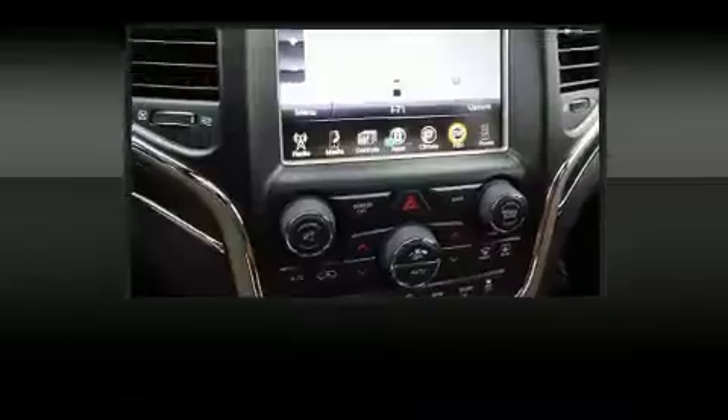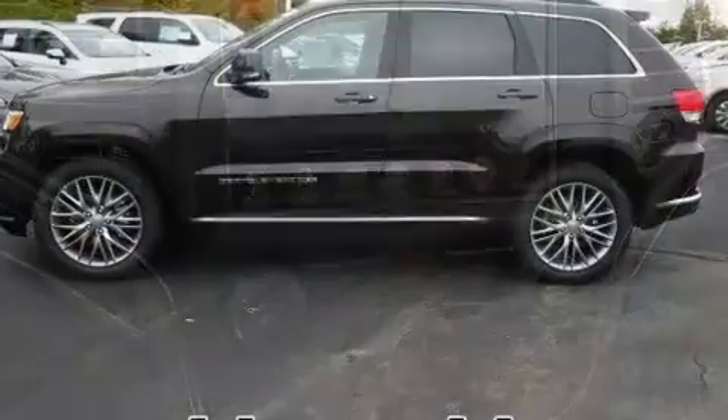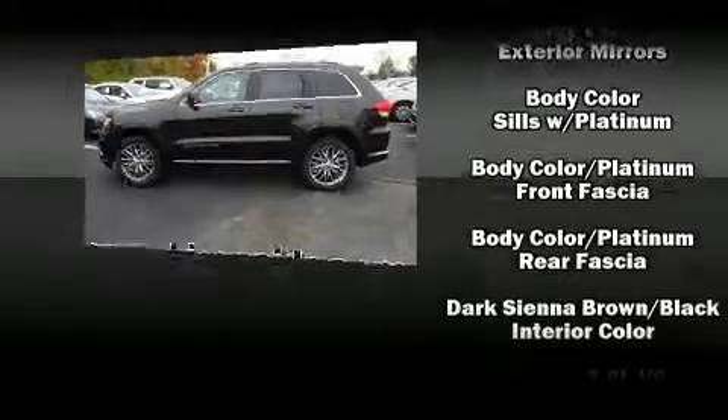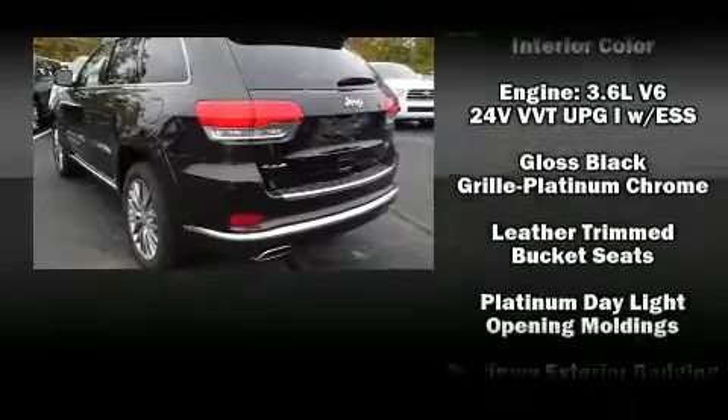Jeep ensures the safety and security of its passengers with equipment such as dual front impact airbags, head curtain airbags, traction control, brake assist, anti-whiplash front head restraint, ignition disabling, an emergency communication system, and four-wheel disc brakes with ABS.